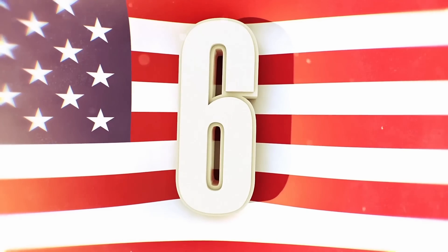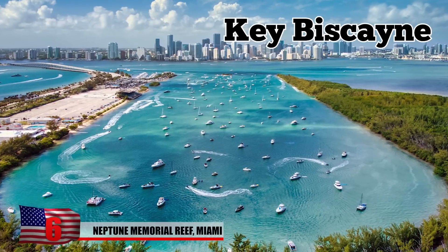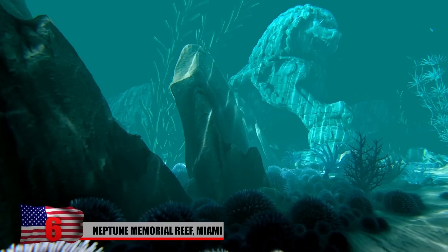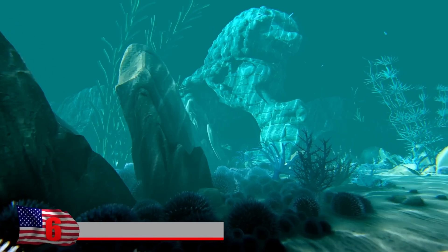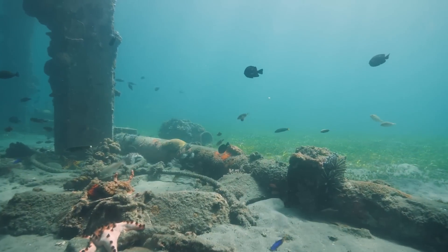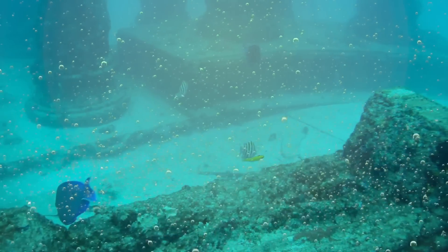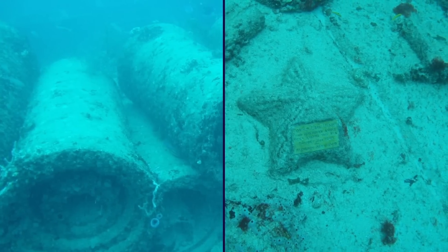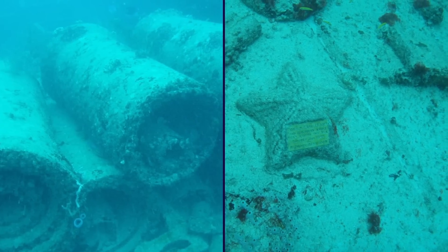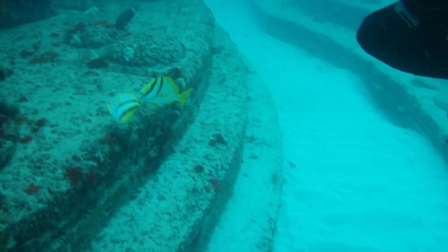Number 6: Neptune Memorial Reef, Miami. Three miles, or 4.8 kilometers, out from Key Biscayne in Miami, Florida, USA, is the world's largest man-made artificial reef. However, this reef is different from others, as it also doubles up as a cemetery. Every year, thousands of people choose to lay their loved ones' cremated remains to rest inside concrete sculptures and structures that line the seabed. They're either placed into simple molds with bronze plaques or large sculptures such as mermaids, starfish, and other marine motifs, creating an Atlantis for the departed.